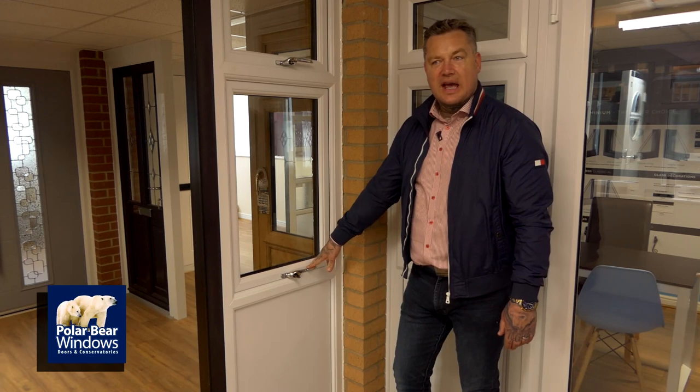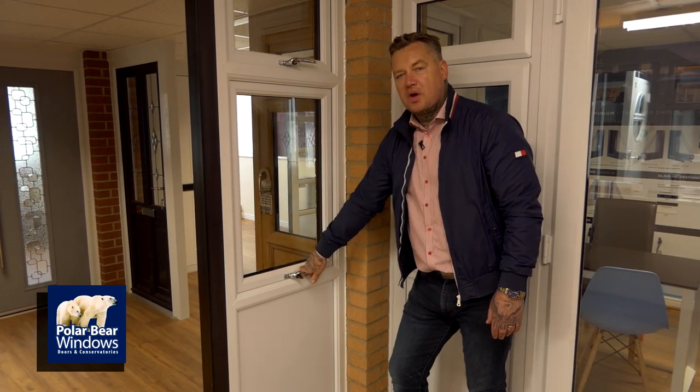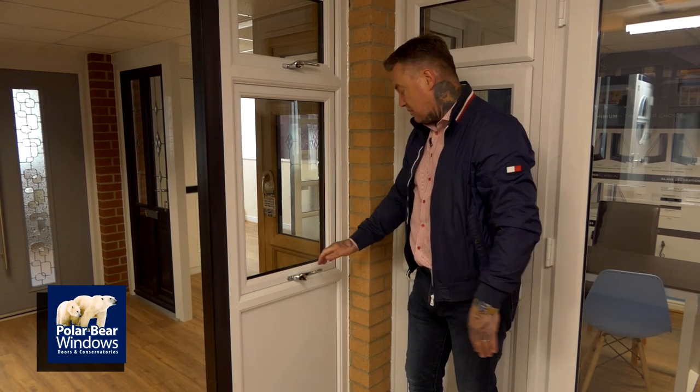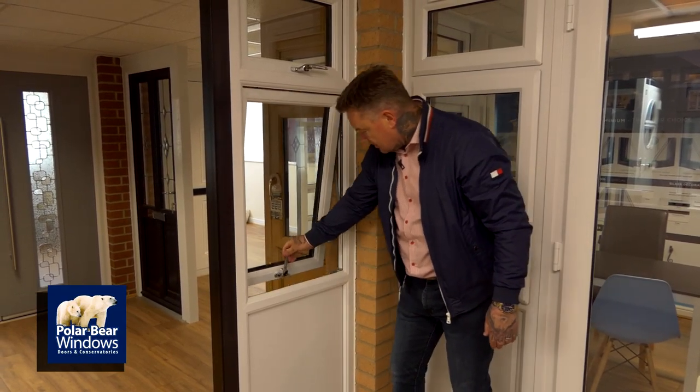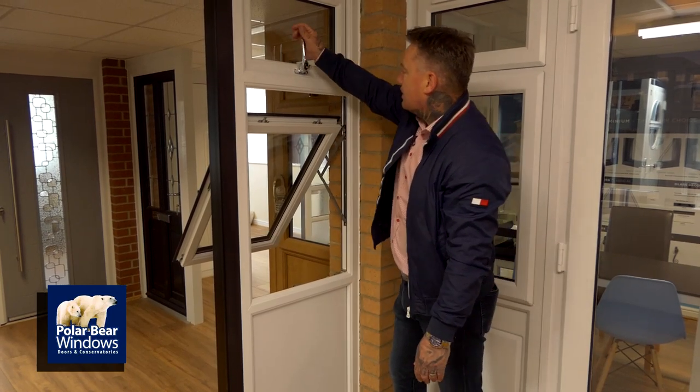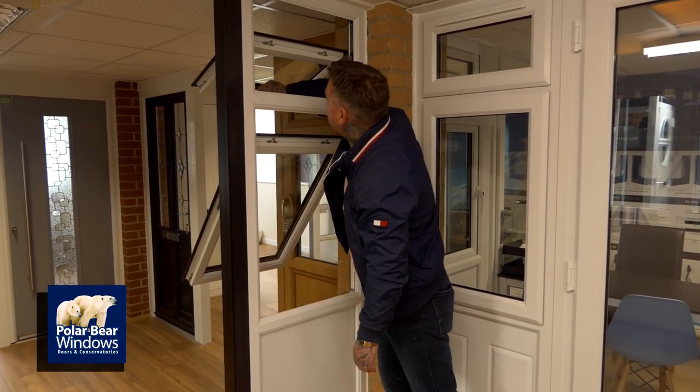This is a casement window — a push-out style which we'd normally put over a kitchen where there's a gap of about 600mm between the kitchen unit and the window, so you can reach the handle low down. The window pushes right out, and it's the same with a top opener — the window pushes right out.